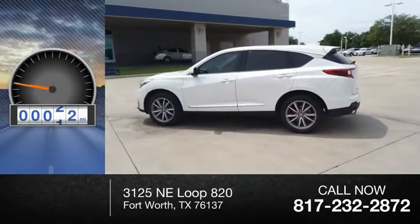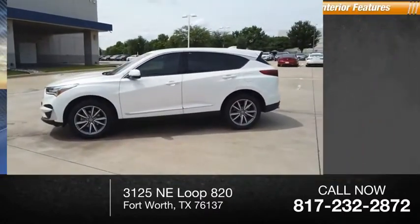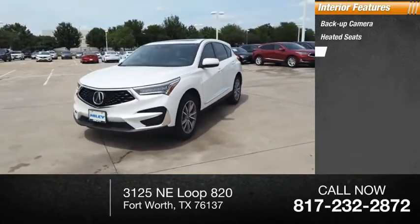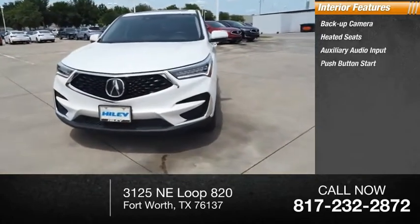This vehicle has less than 6,000 miles. Inside, you'll find backup camera, heated seats, auxiliary audio input, and push-button start.